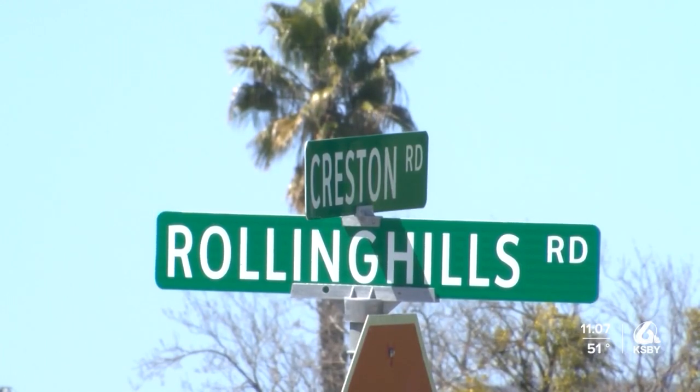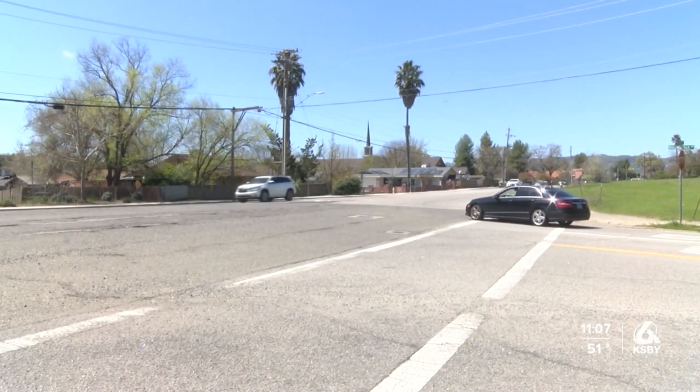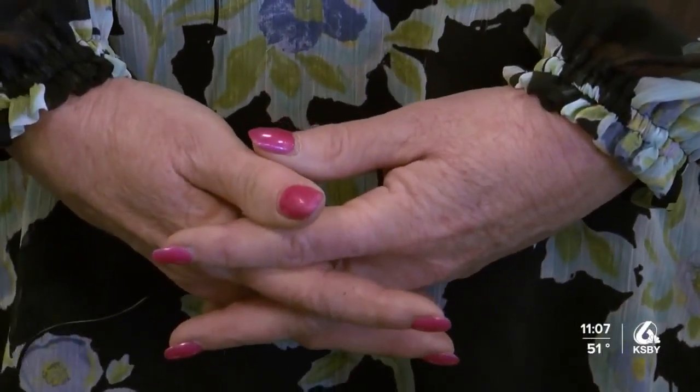A roundabout will also be placed at Rolling Hills and Creston Road. Traffic gets pretty bad on Creston Road with all the schools lined up along there.